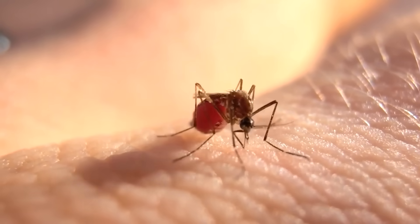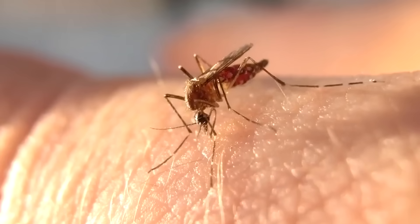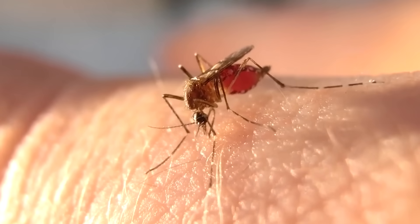By the way, it would take just over a million mosquitoes to drink all the blood of an adult. Hopefully, scientists have figured this out theoretically.